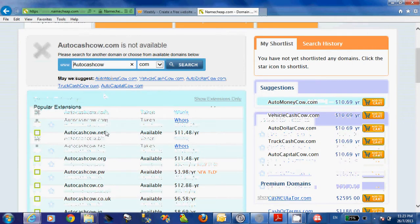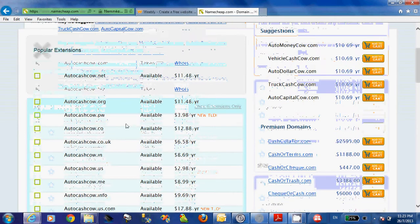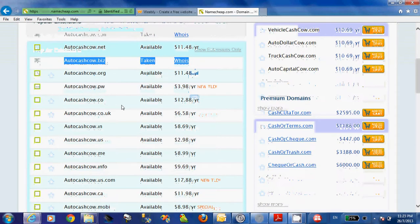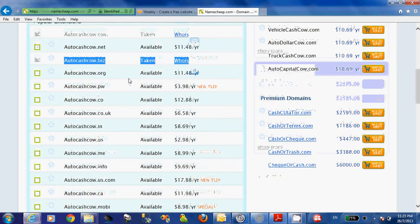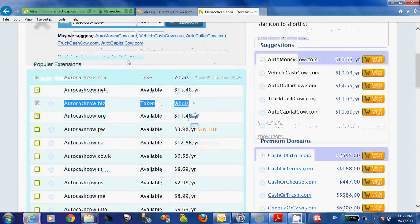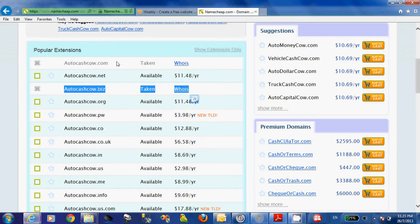Very quickly you will come back with the result. This one is actually taken by me. So you will choose whatever you want to purchase. If the one you had in mind is already purchased or taken, you can look at the suggestions on the right-hand side.